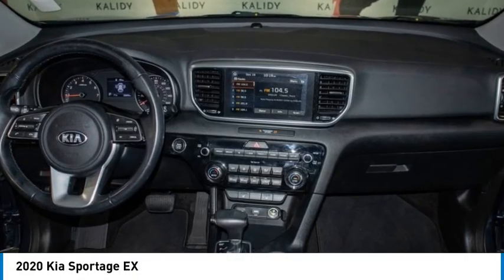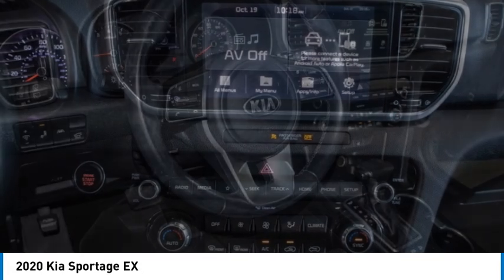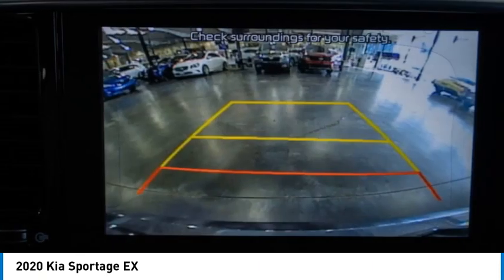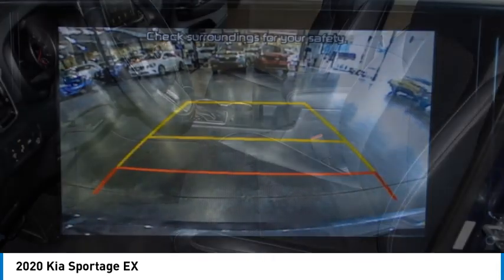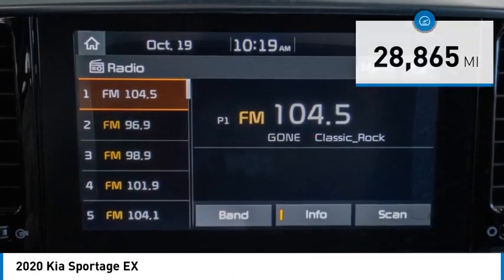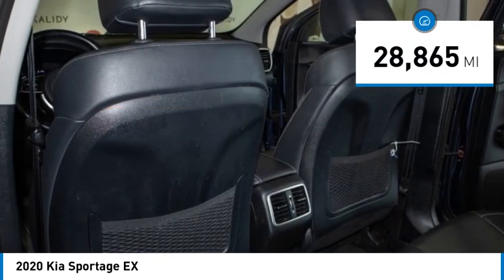We are pleased to show you the 2020 Sportage. With its sleek and stylish exterior and its roomy, feature-laden interior, the Sportage both looks good and performs well on the road, and is priced below $25,000. This vehicle has less than 30,000 miles. Here are some of this vehicle's great options.